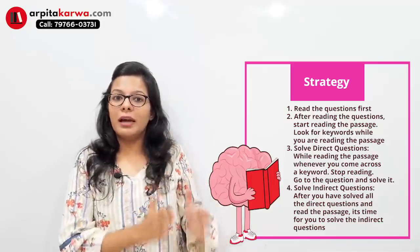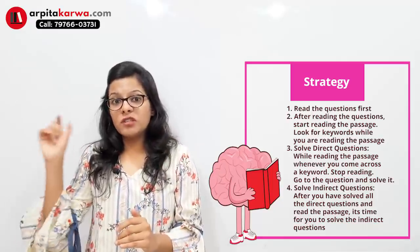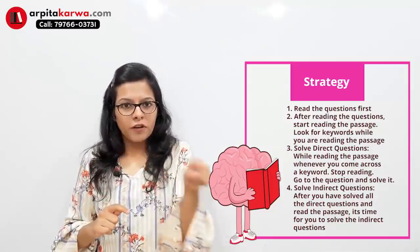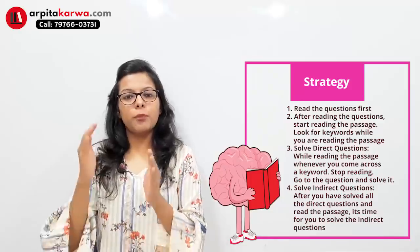This way you will read the passage effectively in the first time. The third step is: while reading the passage, whenever you spot a keyword from your questions in the passage, stop right there. Go to that question, read the question again, and look at the line where you found the keyword in the passage. You will find the answer in that line or the next line. Many times, one line from the passage directly gives you the answer. Your effort is minimized — tick that MCQ immediately and move forward. In this way, solve all direct questions.